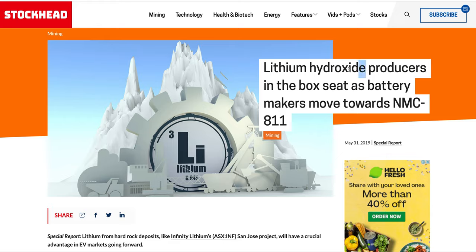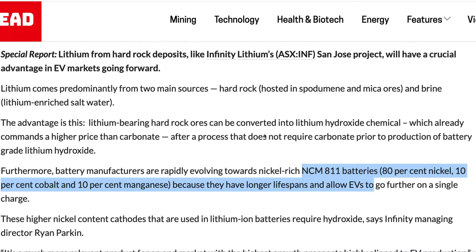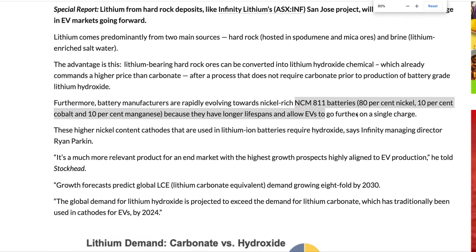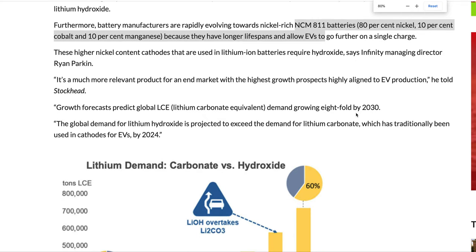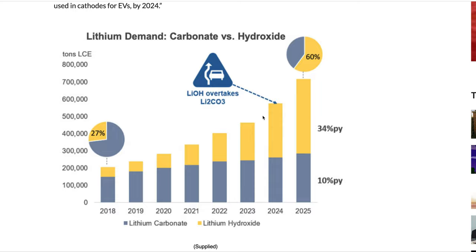There's lithium carbonate and there's lithium hydroxide. The one that's going to grow the most is lithium hydroxide. The reason for that is the batteries want to move to the 811 — that means 8 parts nickel, 1 part cobalt, 1 part magnesium. And the best lithium to work with this battery is lithium hydroxide. Lithium carbonate is said not to work well and will cause faster battery degradation. That's why lithium hydroxide is the one to look out for.